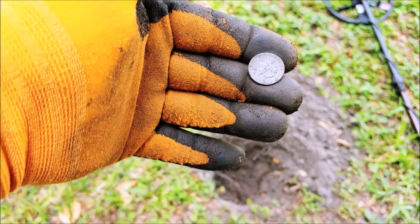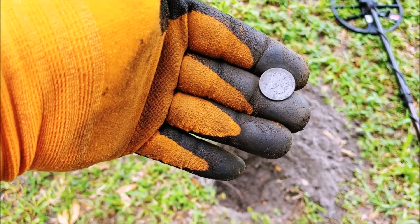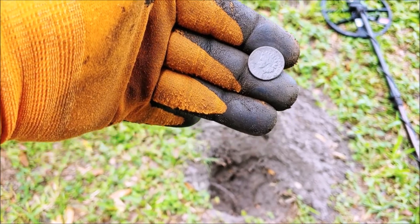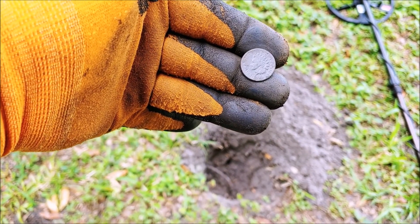This is the first good coin we've had since the Mercury dime — probably half hour, 45 minutes at least. It's almost lunchtime, we're probably going to lunch soon. Silver — two silvers and an Indian Head. I don't even have a Wheatie yet, but that's fine.